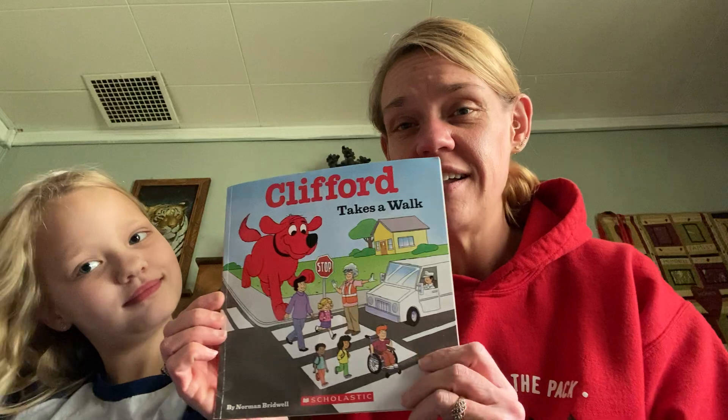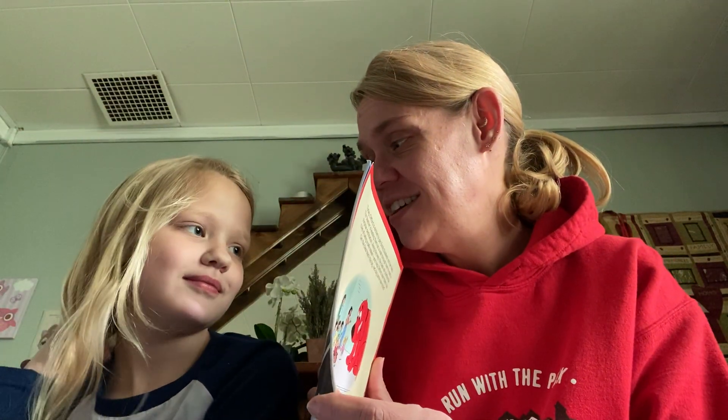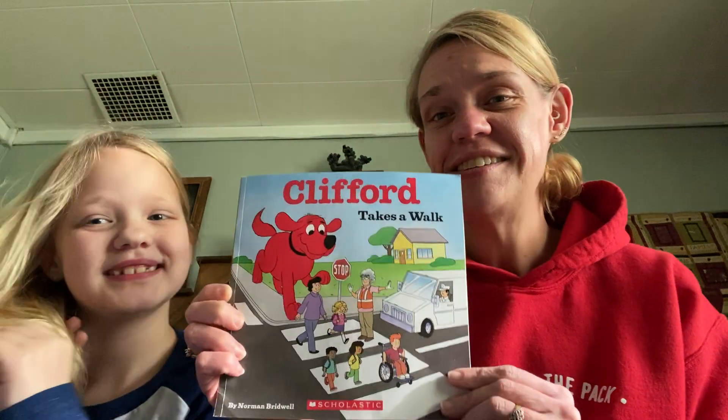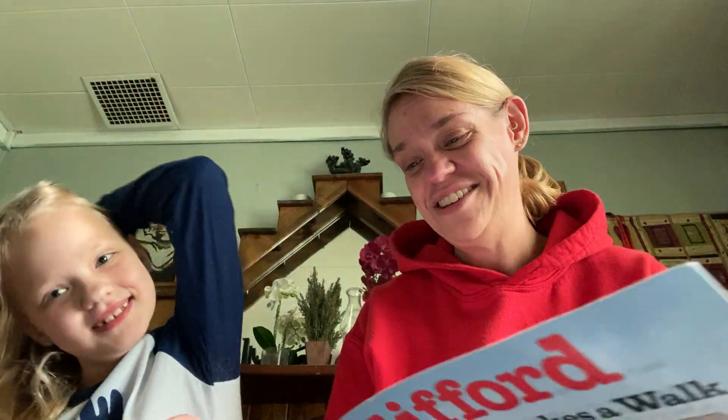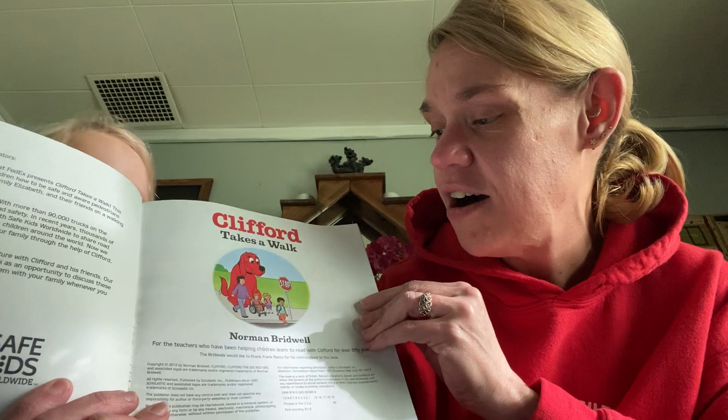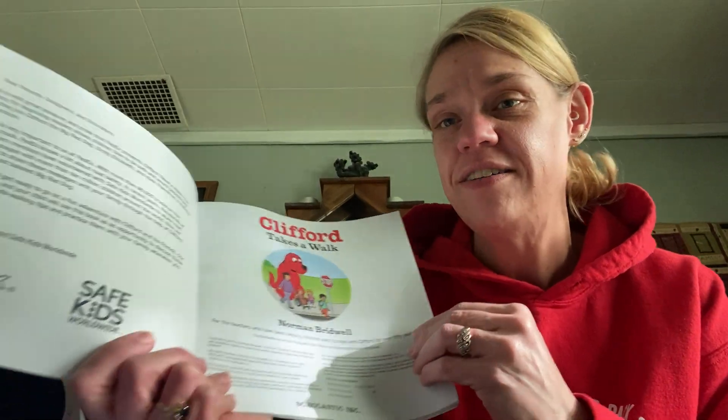Hi, my name is Teresa and this is Avery. This is my daughter Avery. She's six years old and we are going to read Clifford Takes a Walk. Clifford Takes a Walk. We like Clifford books, don't we? Yes, we do. All right. Clifford Takes a Walk by Norman Bridwell.